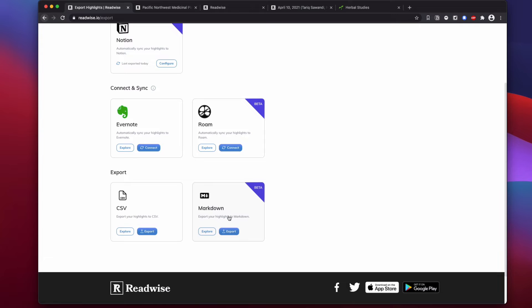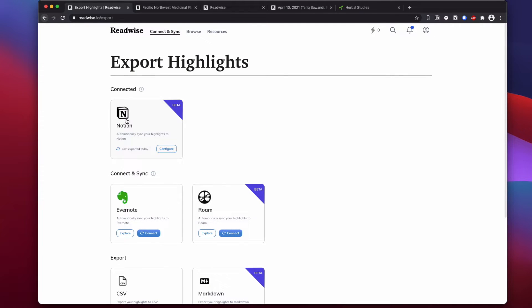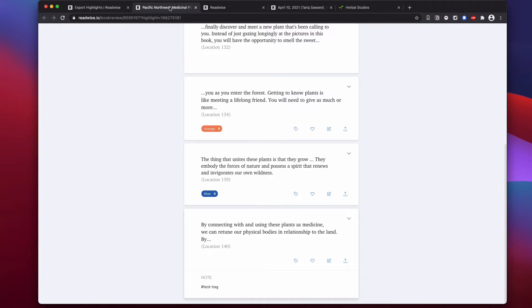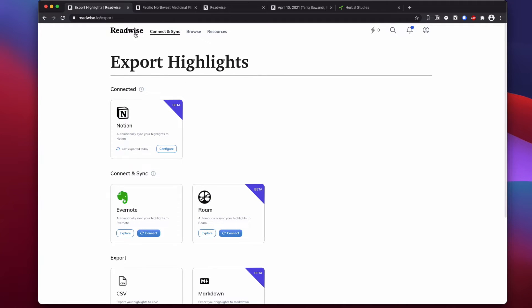I'm already thinking Markdown would be cool — I could throw it into a quick Jekyll site and have my library online as a website. But we're talking about Notion, so let's look at what it does. Before I show you the Notion space, let me show you what a book looks like when I view it directly in Readwise.